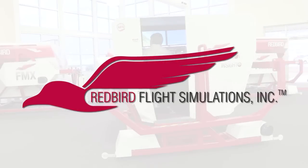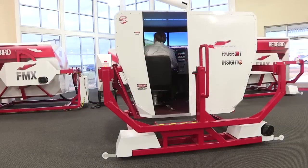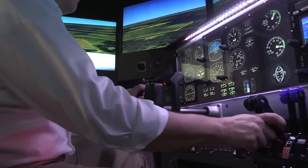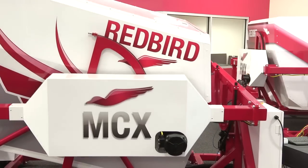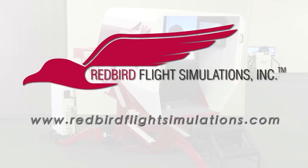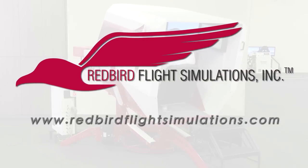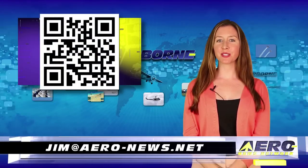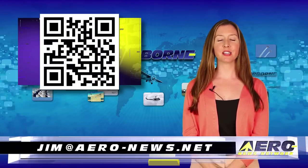Redbird is quickly becoming the industry standard for flight training. Since Redbird introduced its revolutionary FMX in 2007, colleges, universities, and flight training operations around the world have integrated Redbird products into their curriculum. It's time to discover what Redbird can do for you — join the migration. Welcome back. If you would like to be a supporter of Airborne Unlimited, send an email to jim at aero-news.net.